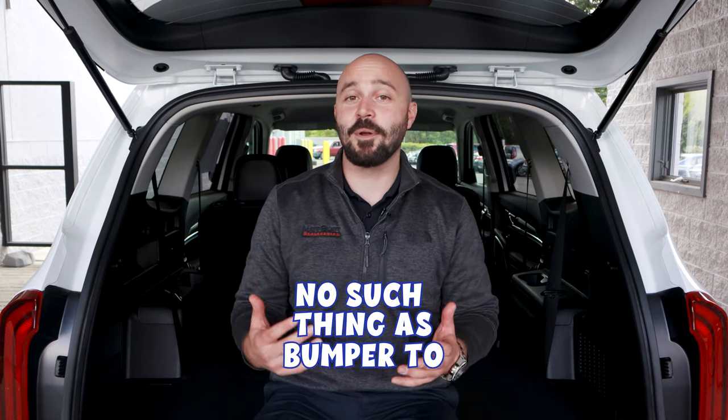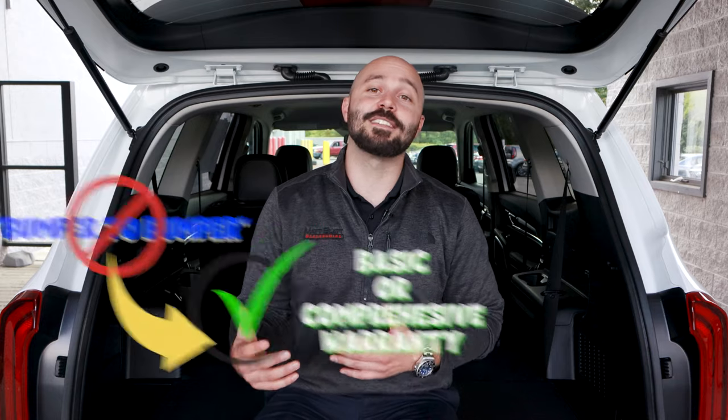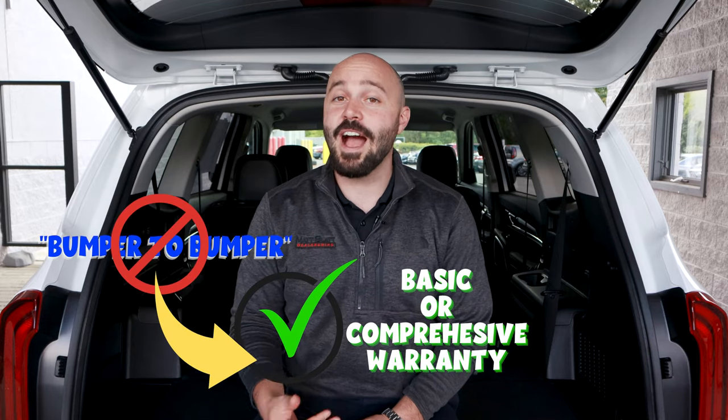What's covered under a bumper-to-bumper warranty? First off, there's no such thing as a bumper-to-bumper warranty. This term can be a little deceiving, starting with the fact that your bumpers aren't even covered. The true term for this type of warranty is a basic limited warranty or a comprehensive warranty.